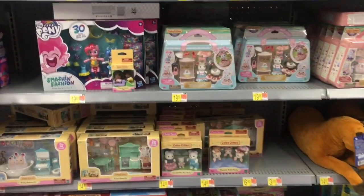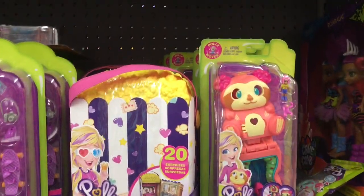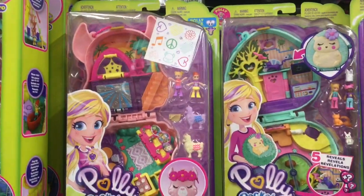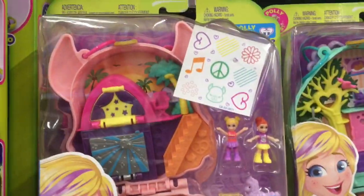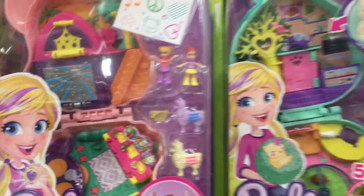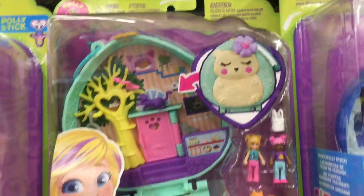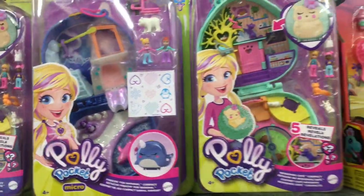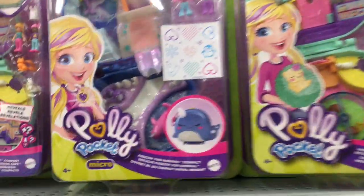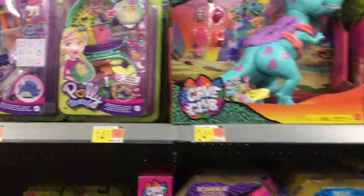There's Calico Critters, and Polly Pocket has their new play sets — they've been doing such a great job with theming. They have the llama compact, and I like the animal faces. There's a little hedgehog that's very cute, and an adorable narwhal. They've done a really good job with Polly Pocket.